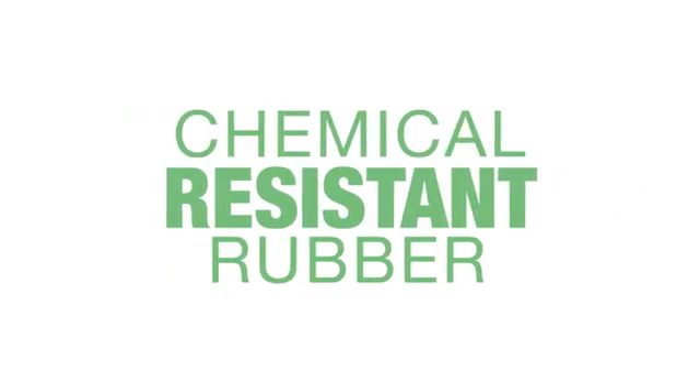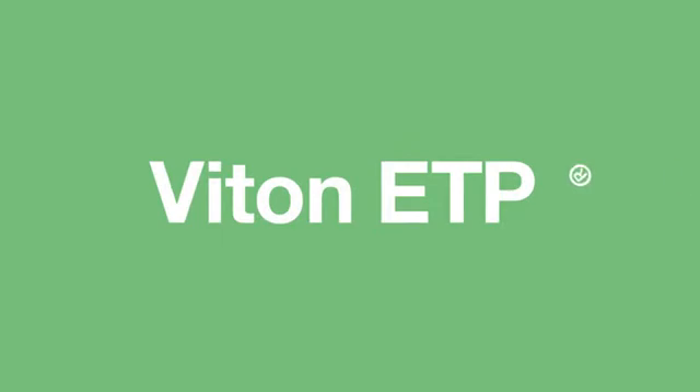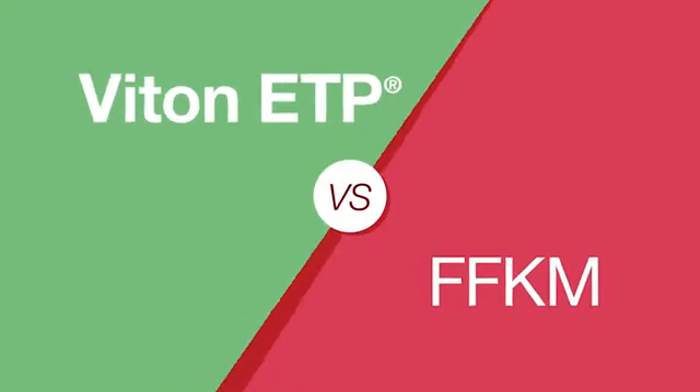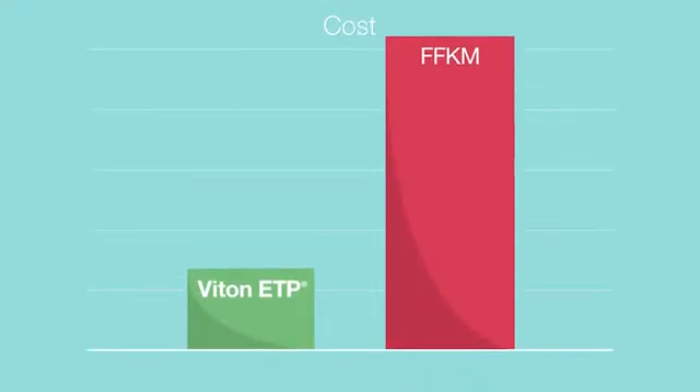Introducing a new direction for chemical resistant rubber from DuPont: Vyton ETP. Vyton ETP is gaining acceptance in the sealing industry as an alternative to expensive materials like FFKM polymers and fluoropolymers, which can cost up to nearly 10 times more than Vyton ETP.